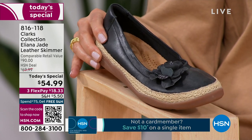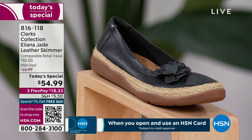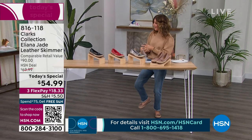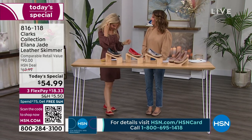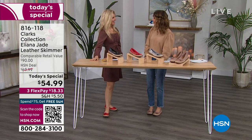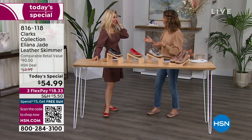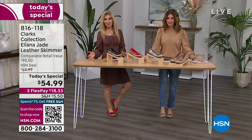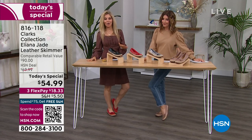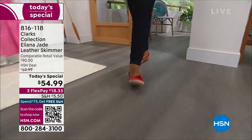We also have it in black leather. We have medium and wide widths, sizes 5 through 12, true to size, with half sizes. Welcome — this is Faith Marlowe bringing us Clarks, a brand name we grew up with. Our grandmothers and great-grandmothers wore Clarks — we've been around since 1825. This is brand-spanking new.